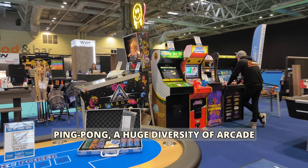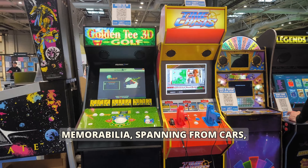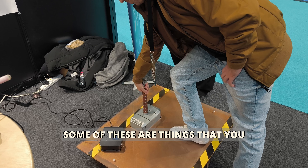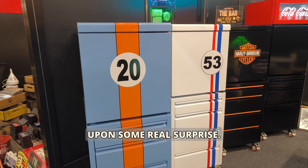There was ping pong, a huge diverse array of arcade gaming machines, and memorabilia spanning from cars, music, cinema, football, and much more. Some of these were things you expected, but I stumbled upon some real surprises.